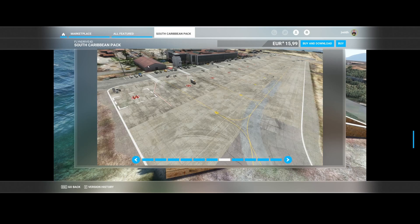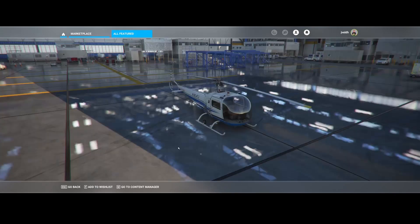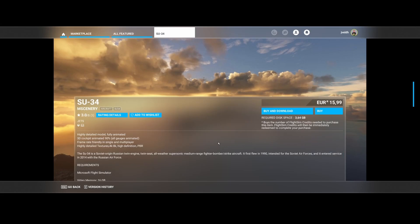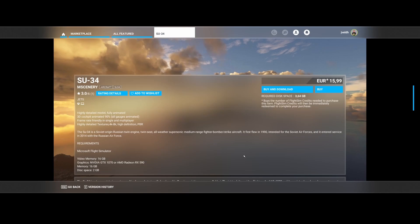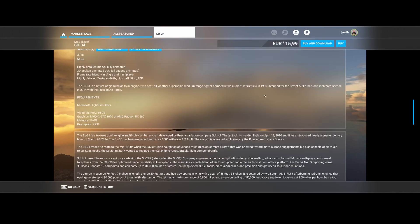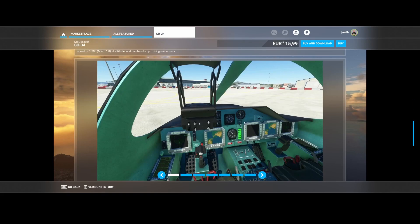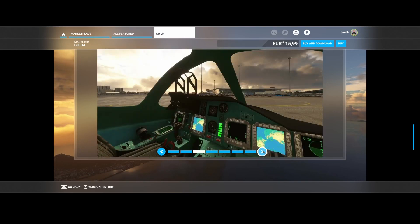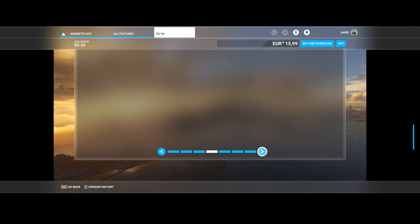At the bottom of the list we find the SU-34 from M Scenery. It's a highly detailed model with 90% of gauges working and 4K/8K textures. It's a Soviet-origin Russian twin-engine, twin-seat, all-weather supersonic medium-range fighter-bomber and strike aircraft. It's a somewhat older design, having made its first flight around 1990. You can see the interior, including seating for two pilots.